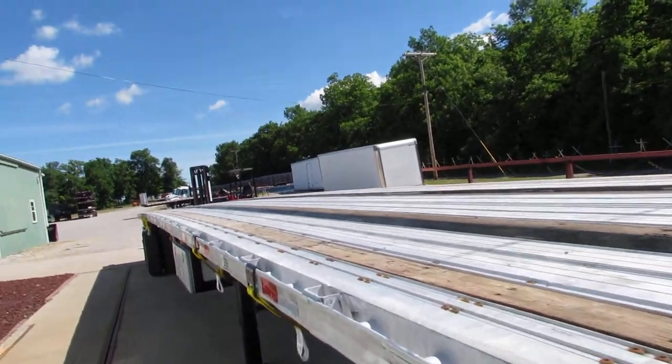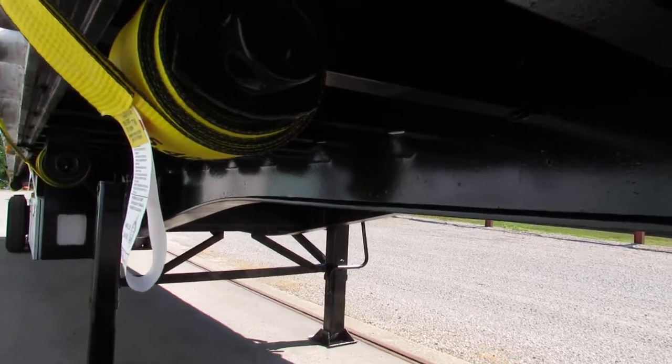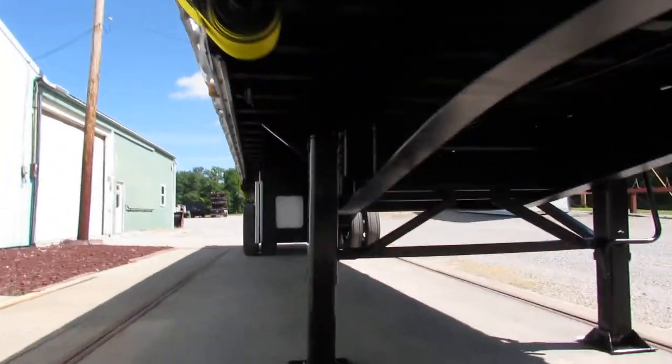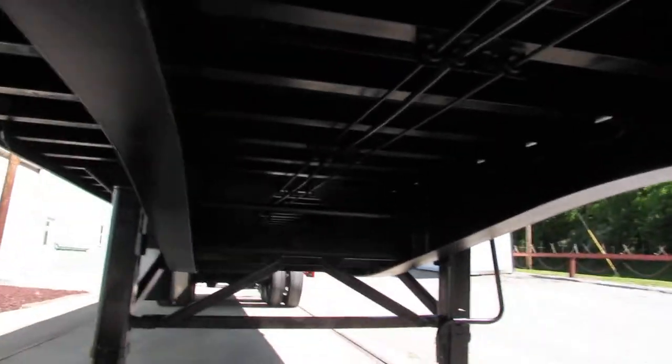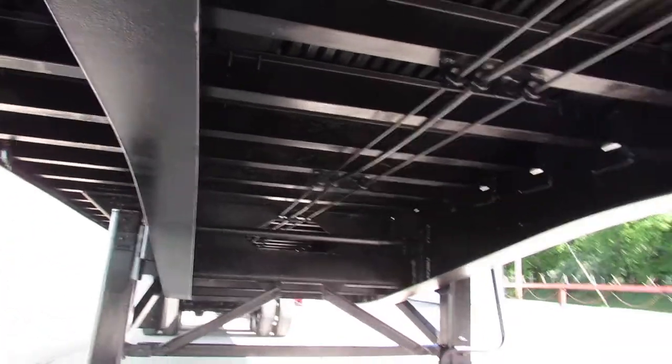48 foot long by 102 wide. As you can see, the beam condition here — everything's been blasted and reprimed, checked, and prepared to go back to work. As you can see, the underside cross members are beautifully coated.